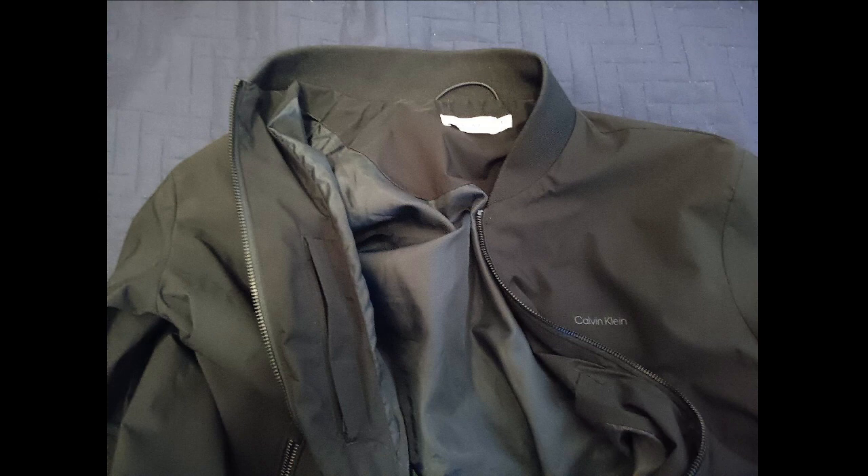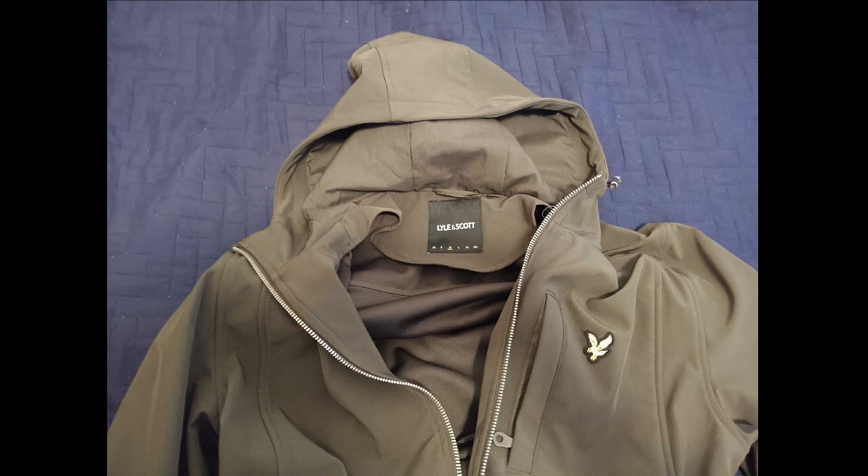I needed a heavier softshell, and I found it at de Bijenkorf, the Dutch equivalent of Macy's. The Lyle and Scott softshell hoodie is from a Scottish company with a high-end 19th century brand name, a royal warrant from the late Prince Philip, and an eagle logo that reminds me of my drawer full of American Eagle t-shirts. The fit also flatters my problematic shoulders, and the finish is high-end all the way, with a satin finish interior and a thermal textured interior.